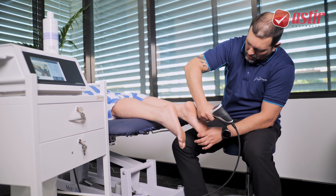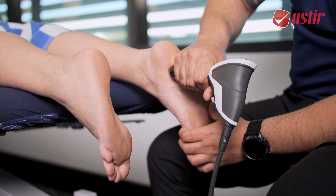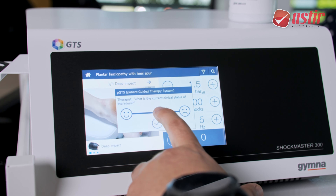One feature about this machine that I really like is the patient-guided therapy system. Essentially, it allows you — based on a subjective examination, feedback from your patient, and your clinical assessment — to tailor the intensity of the treatment based on how your patient is feeling on a given day. If it's more irritable, more acute or not, the machine will suggest a set of parameters for you to use with your clients. I think that's a great feature of the Gina 300.